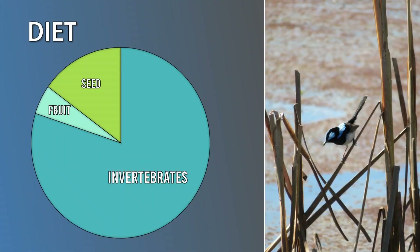The fairy wren diet is reasonably consistent across all species. Their main staples are insects like ants, grasshoppers, flies, moths, caterpillars and spiders. They are great to have around the garden to keep pests under control. A smaller portion of their food intake is from seeds and berries.